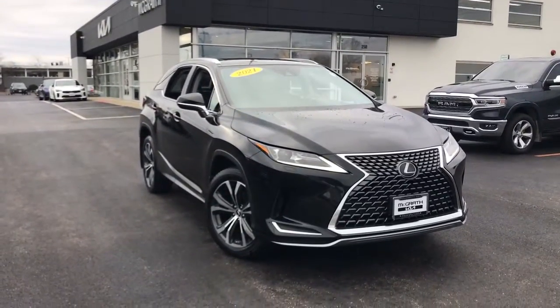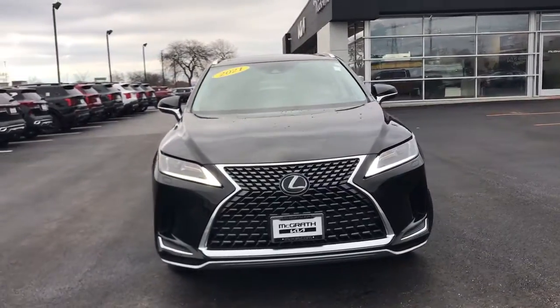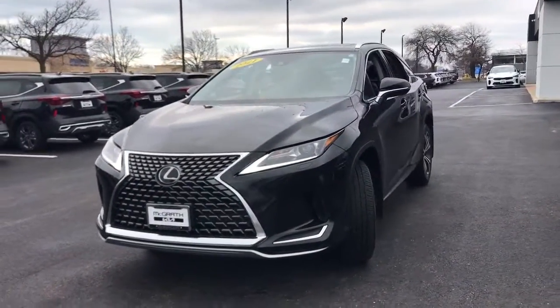You will be amazed by this. 2021 Lexus RX, with less than 20,000 miles on the odometer — this vehicle provides excellent value.